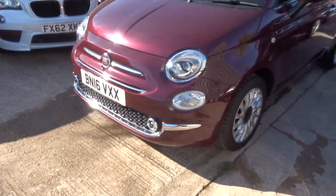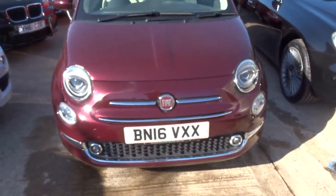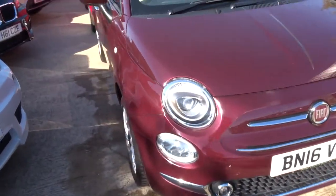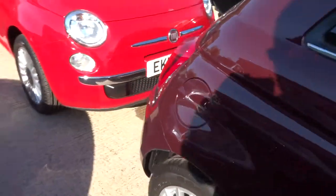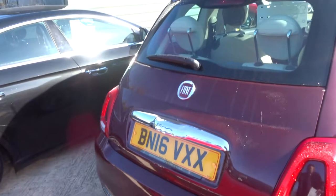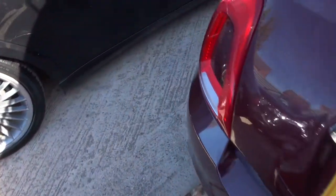We're based in Warwick, CV35 8DS. As I said, my name's Tom, and my father Kevin is the other salesman here. If this car fits the bill for you, give us a call. If it's not quite what you're looking for, we do have another £3,500 car which you've probably seen appearing in and out of this video.